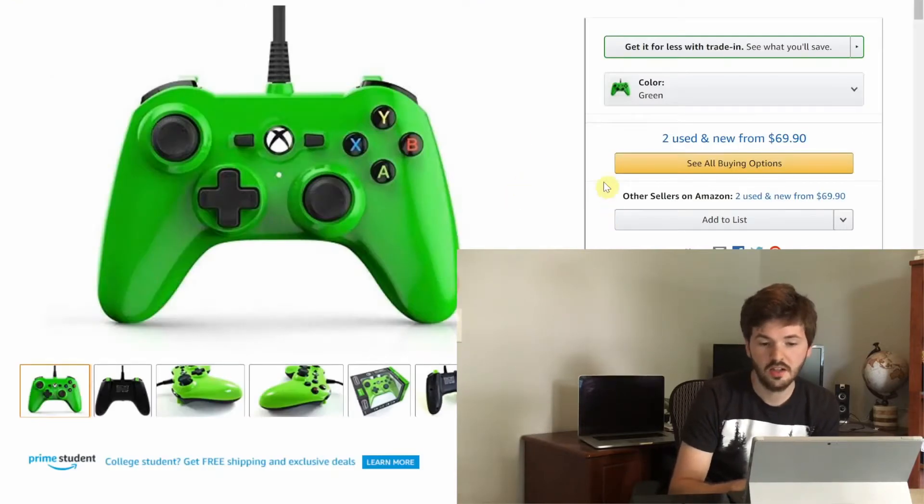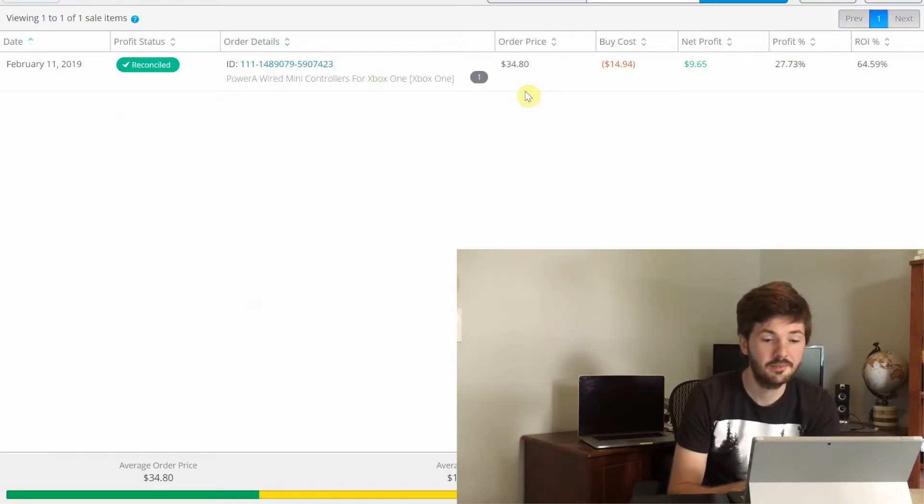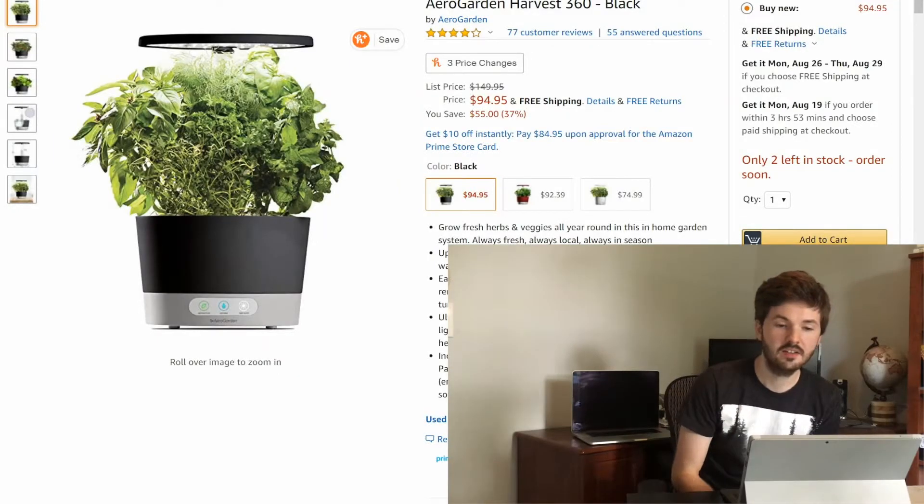Next is a video game controller. It's listed at $70 now, but I sold mine for about $35. I found it at TJ Maxx or Marshalls — I never usually see video game stuff there. I also picked up a couple of video games at the same time. My profit was about $9.65 with a 65% return on investment.